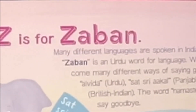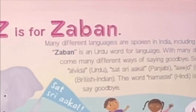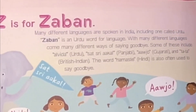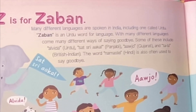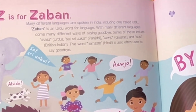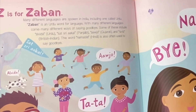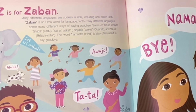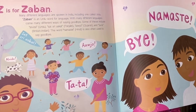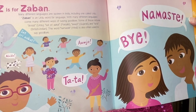Z is for Zaban. Many different languages are spoken in India including one called Urdu. Zaban is an Urdu word for language. With many different languages come many different ways of saying goodbye: Alvida in Urdu, Satsiri Akel in Punjabi, Awujo in Chikarti, and Tata in British Indian. The word Namaste in Hindi is often used to say goodbye.